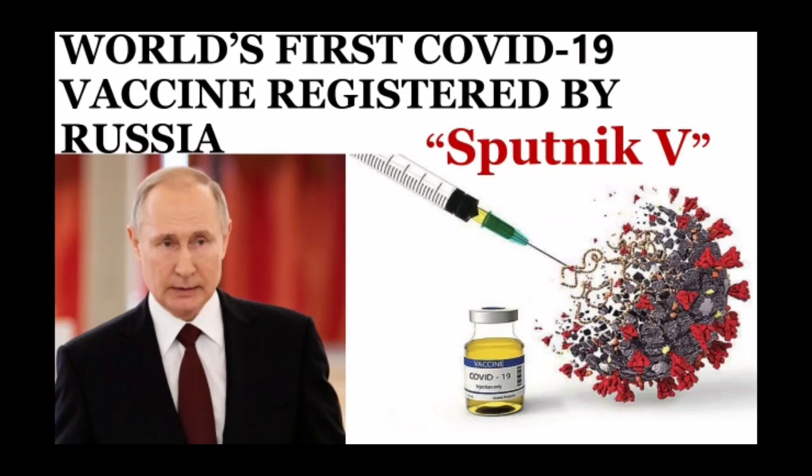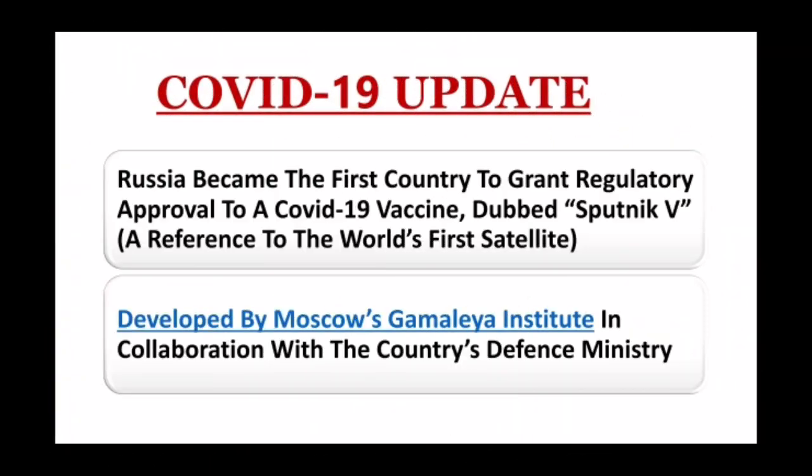Hello friends, today we are going to discuss about the world's first COVID-19 vaccine registered by Russia, Sputnik V. The latest coronavirus update is that Russia has become the first country to grant regulatory approval to a COVID-19 vaccine, dubbed Sputnik V.